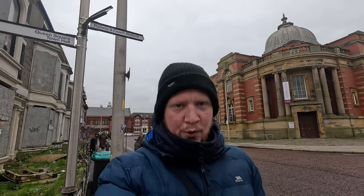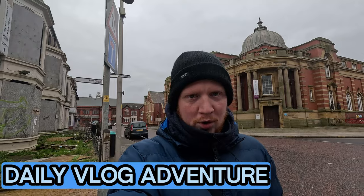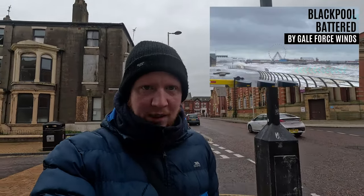Hey guys, welcome back to a brand new video - Daily Vlogs. In this video I want to have a little walk around town to see if there was any damage caused by yesterday's high waves. If you haven't seen that video, I'll leave a link down in the description so you can watch that next. Let's have a little walk around and see what's going on.